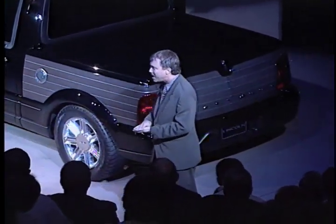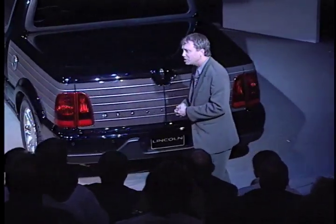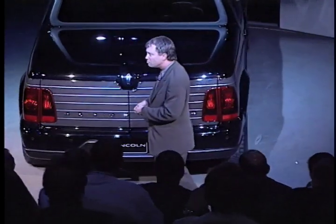Each strip of this wenge wood is separated by a 4-millimeter inlay of brushed aluminum.